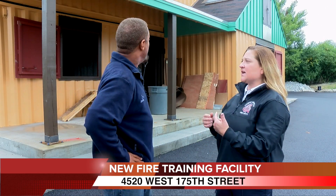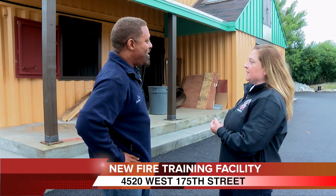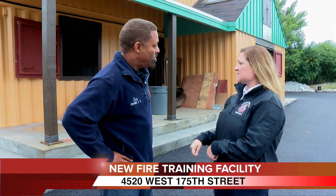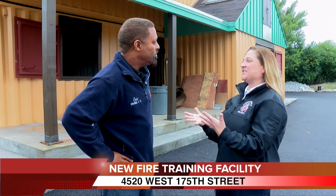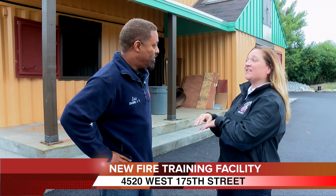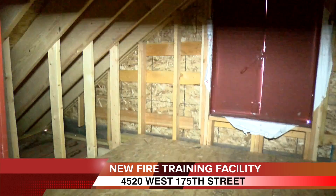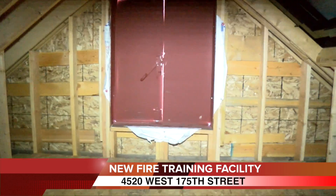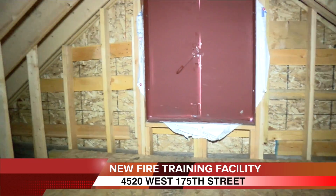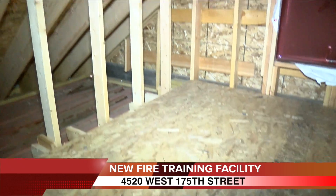This facility allows us to actually throw ladders. As you can see, there's a roof simulator. Oftentimes you'll see firemen up there cutting holes, and that's to release the toxic gases and allow the engine company to get in and advance hose lines. It also has an attic, because attic fires happen often. It teaches fire behavior, and it'll also help us with apparatus placement and water supply.